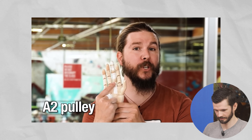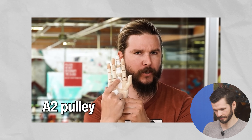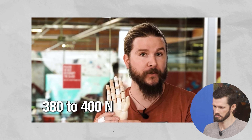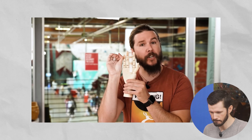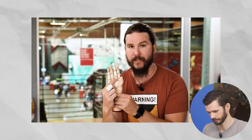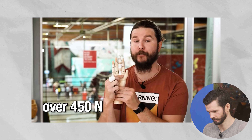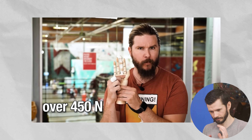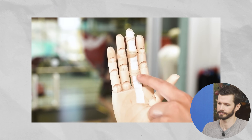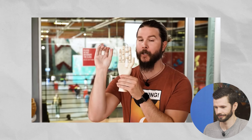This A2 pulley, closest to your palm, can handle about 380 to 400 newtons of force. However, in the closed crimp position, this pulley is routinely asked to take at least 450 newtons and sometimes much more. Which means this pulley is being constantly overloaded when crimping while climbing and is close to failure.